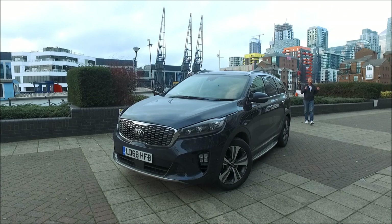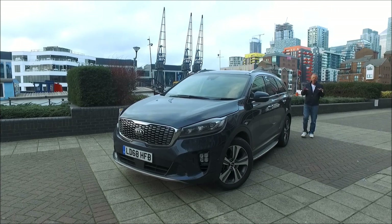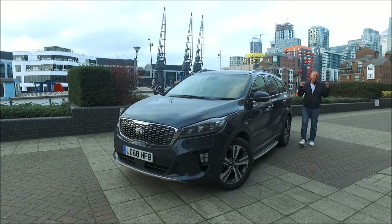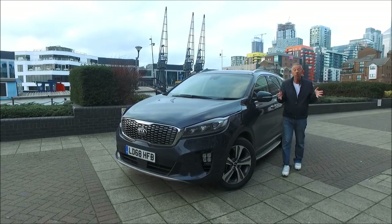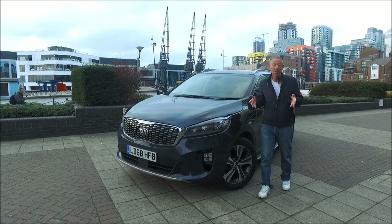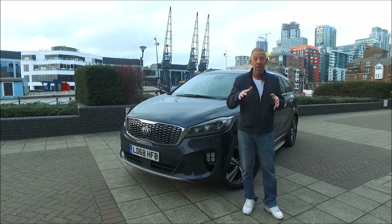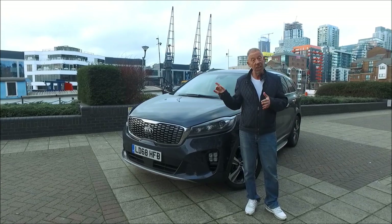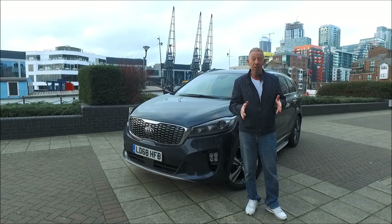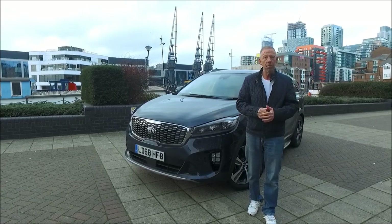Hi guys, welcome back to The Player YouTube channel and today we've got something rather different. Kia, probably a name that you're all very familiar with now, but it wasn't that long ago that you hadn't even heard of them. It's a Korean manufacturer and some of the cars they're bringing out now are really at the top of the game. This is the Sorento and this is the GTS line. Let's take a look around it, get it out on the road and see whether this car is value for money.